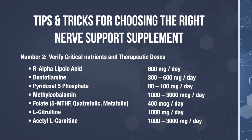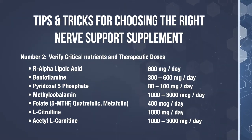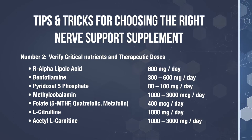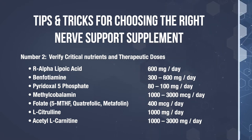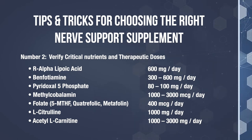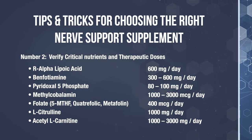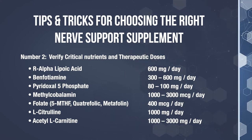Make sure the most critical nutrients are in that formulation in their appropriate dosages. Here's a list of the critical nutrients identified in clinical studies and their appropriate doses shown to be effective for nerve repair: R-alpha-lipoic acid totaling 600 mg per day; benfotiamine totaling 300 to 600 mg daily; pyridoxal 5-phosphate totaling 80 mg to 100 mg daily; methylcobalamin totaling 1000 mg to 3000 mg daily; folate totaling 400 mg daily; L-citrulline totaling 1000 mg daily; and acetyl-L-carnitine totaling 1000 mg to 3000 mg daily. Remember, in video number two I review how to calculate if your nerve formula is using therapeutic doses, so make sure to revisit that.